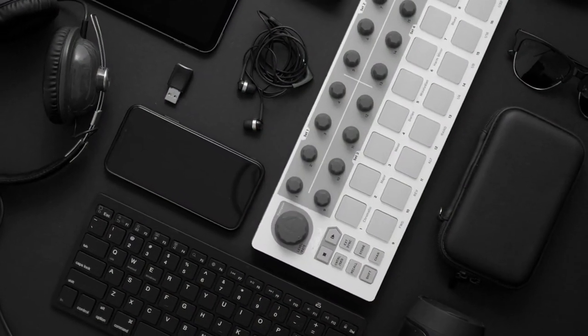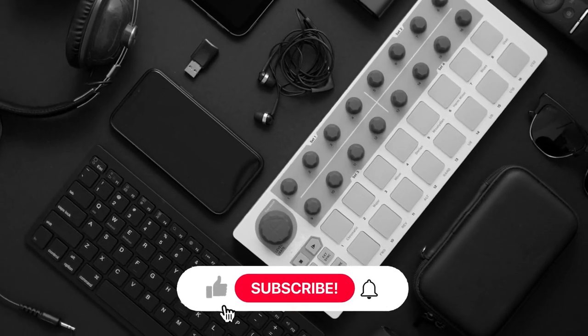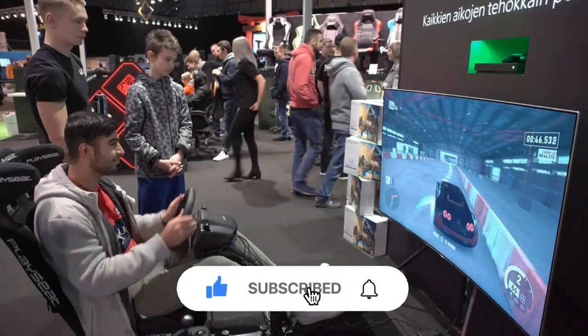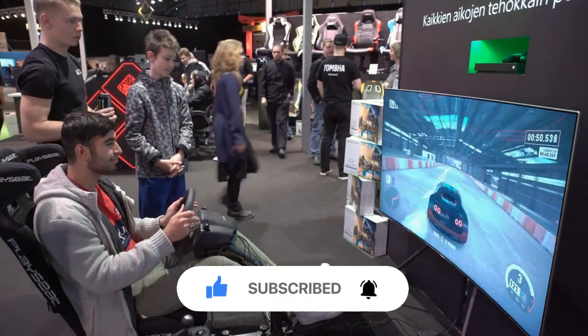And that's a wrap! Which one was your favorite? Let us know in the comments below. While you're at it, don't forget to like, share, and subscribe for more tech reviews and gadget showcases. See you in the next video.